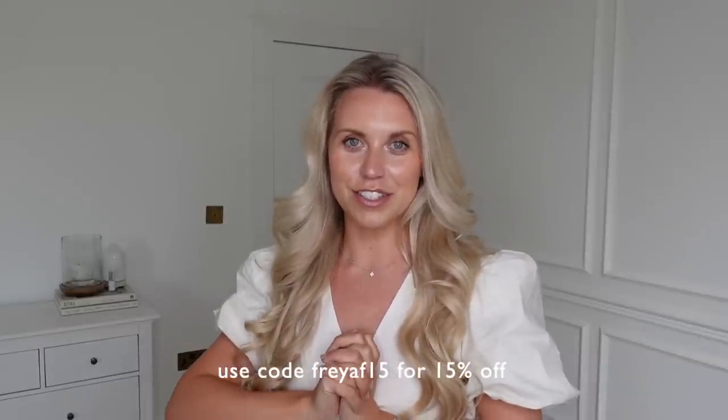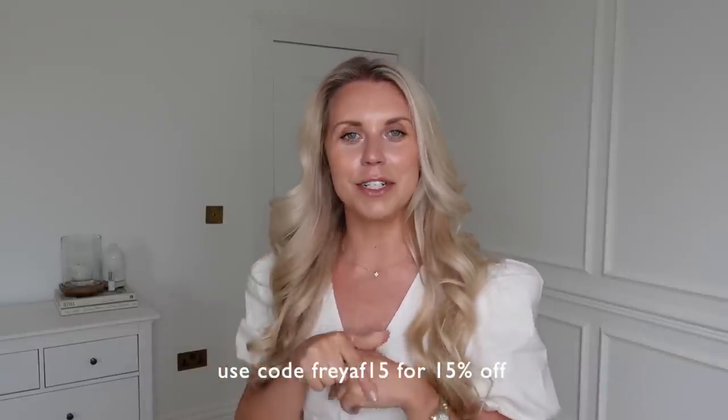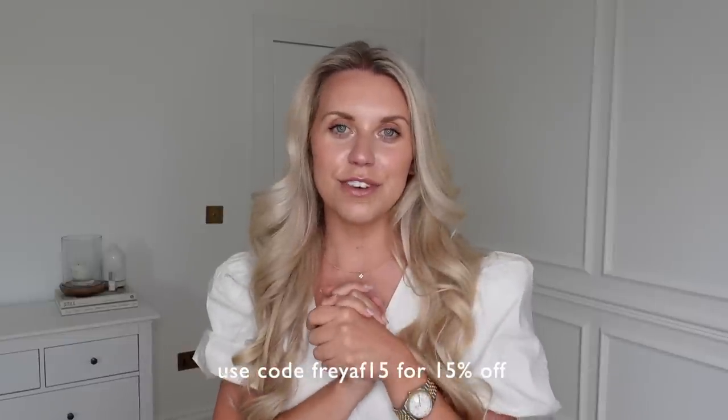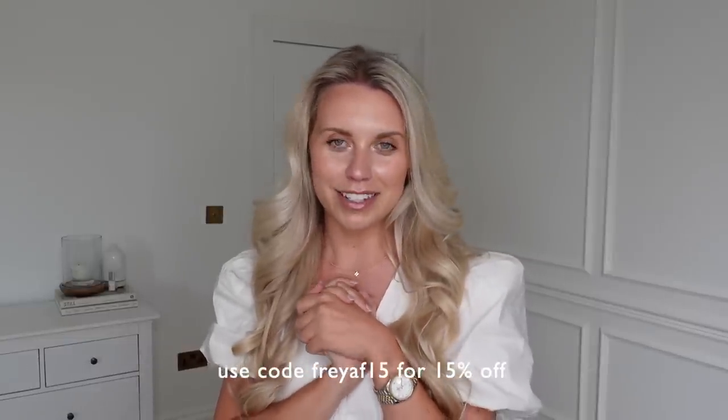So yeah, that is everything that I got. Let me know which were your favourites that I tried on. And of course, thank you once again to Hilara for very kindly sponsoring today's video. Don't forget to check them out via the links in my description box and use my discount code FREYAF15, which will get you 15% off full price items. I know you're going to love them just as much as I do — you know how much I talk about my leggings. Try Hilara. Anyway, thank you to them for working with me, thanks to you guys for watching. I hope you have a lovely rest of your day and I hope to see you all very soon in my next video. Bye guys!